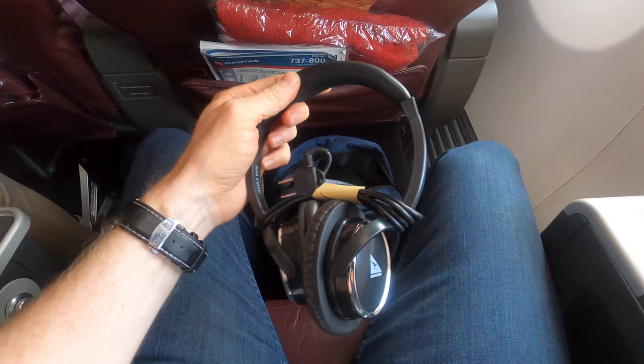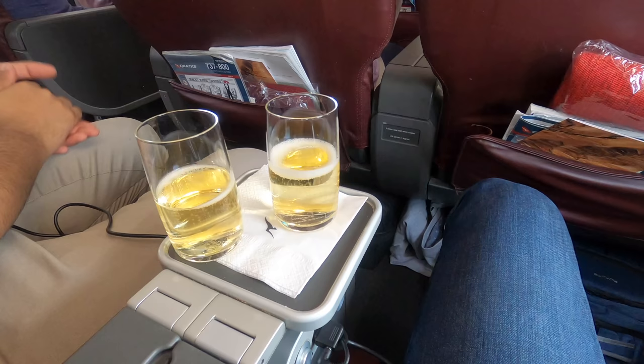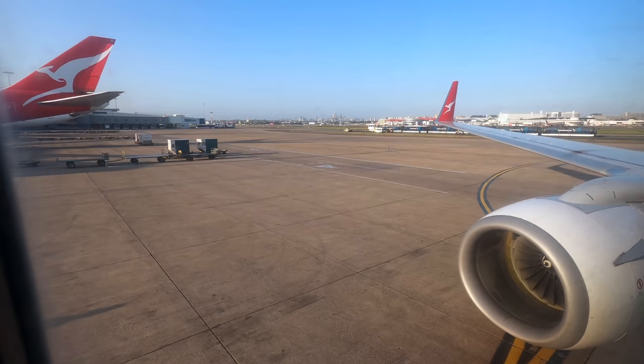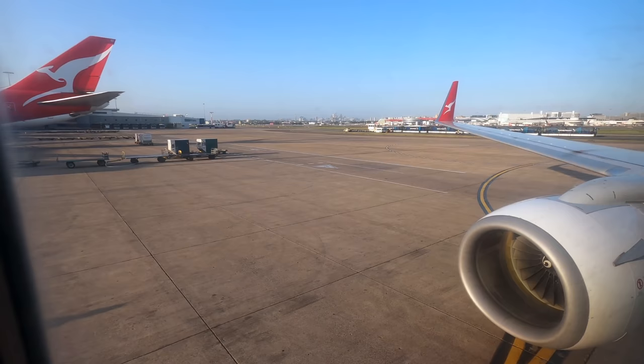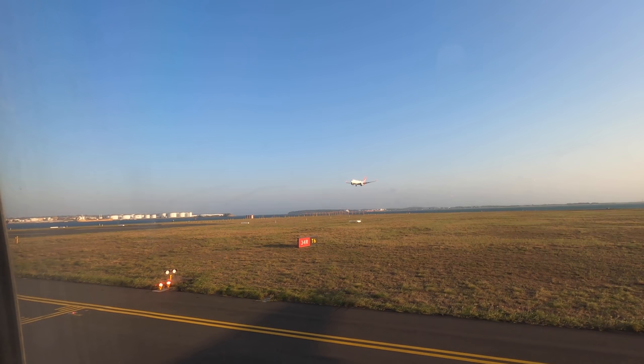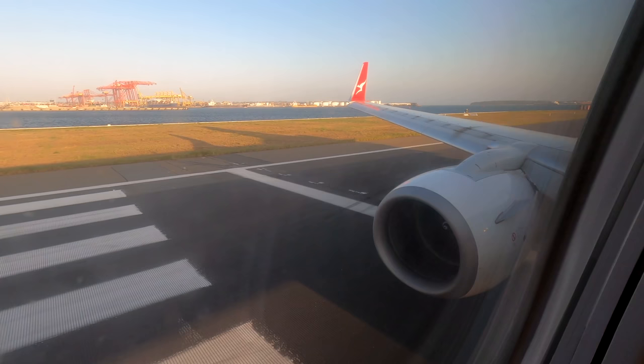There's also an in-flight entertainment remote just near your right leg. They provide reasonable headphones and the crew came around introducing themselves and offering a drink. It was time to take off — I got one last look at the Queen of the Skies next door. After waiting for another 737 arriving from Melbourne, it was our turn to take off towards the north before spinning around east over the coastline towards Auckland.